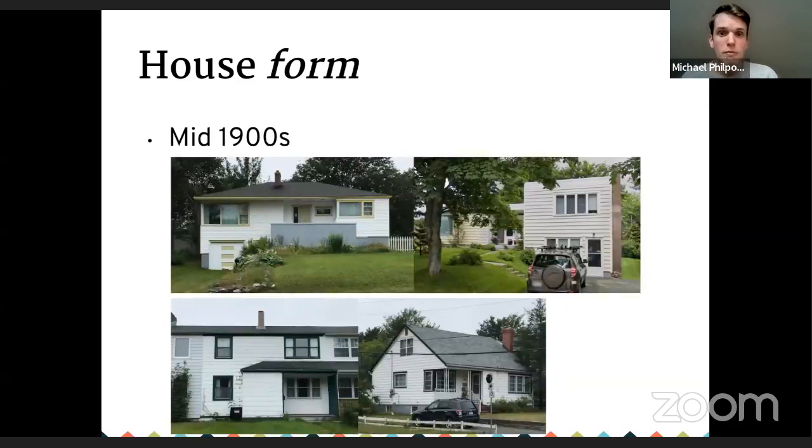Moving into the mid-1900s, you saw changes again. Some buildings have similar roof shapes but a much more horizontal orientation. On some you see essentially flat roofs — not truly flat, but a very low slope using a different type of roofing altogether. You also saw attached houses — not like traditional row houses downtown, but more horizontally oriented — and mid-pitch roofs. These shifts in orientation and form are useful clues when dating a building.